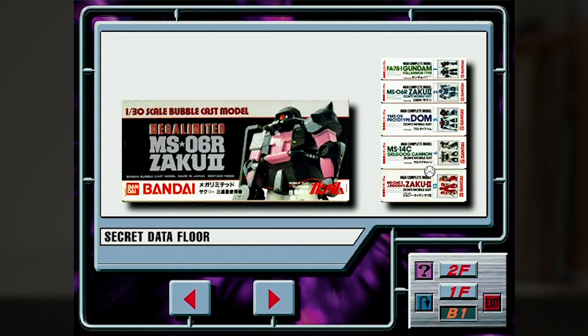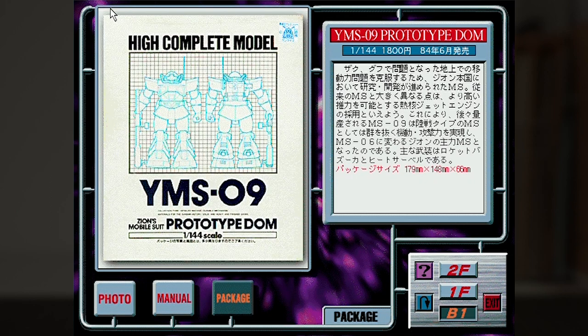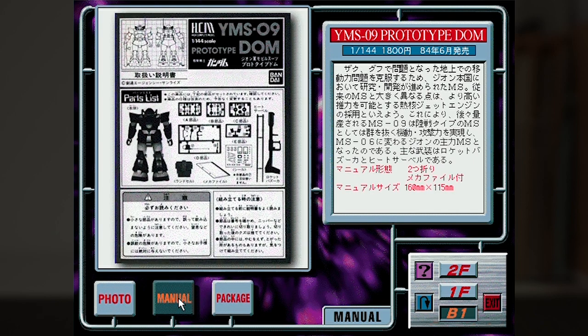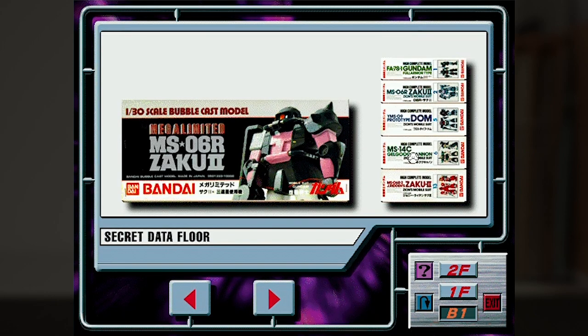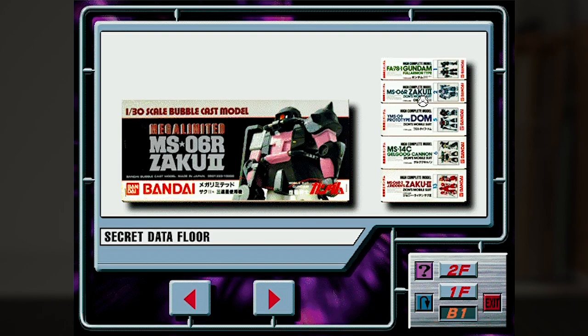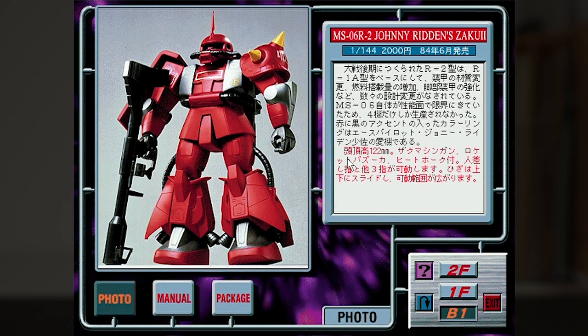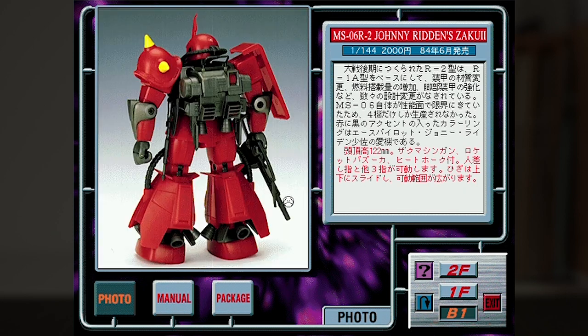Next we have the High Complete Model series, which aren't actually models at all but actually high-end action figures. To pick one out as an example, this is the Prototype Dom, which we now have a Robot Damashii release of, bringing us around full circle. Some parts come on runners, but otherwise it comes out looking ready for display. They were really kind of pricey for the time and really were high-end products. Despite the age that they look, Bandai sold them for quite a while — I remember seeing these way late into the 90s — but they were eventually discontinued and the remaining stock just kind of sold out.